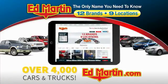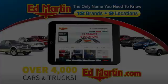You can also shop over 4,000 more cars and trucks online at edmartin.com. Come test drive.